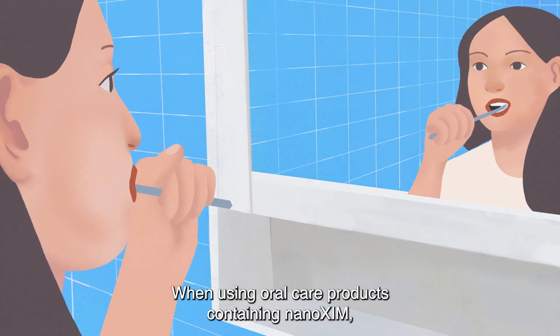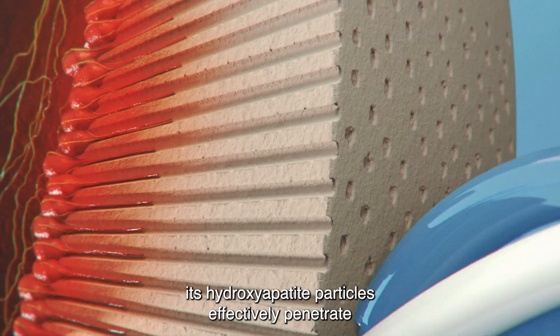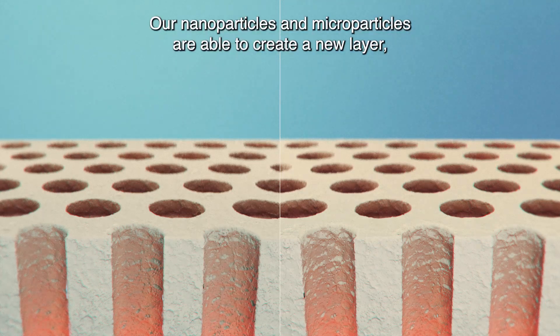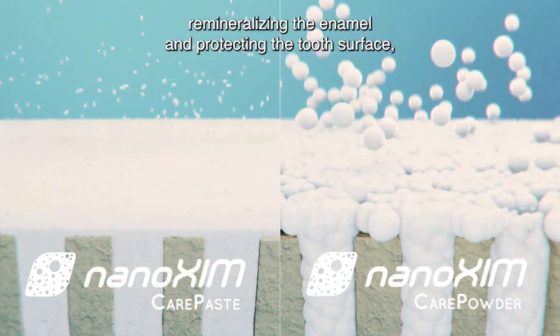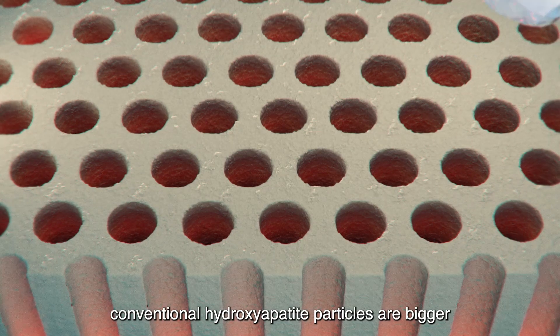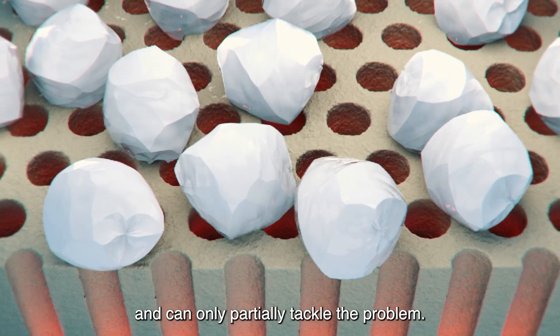When using oral care products containing Ninoxum, its hydroxyapatite particles effectively penetrate and block the exposed tubules, eliminating sensitivity. Our nanoparticles and microparticles are able to create a new layer, remineralizing the enamel and protecting the tooth surface, helping to prevent cavities. On the other hand, conventional hydroxyapatite particles are bigger, and can only partially tackle the problem.